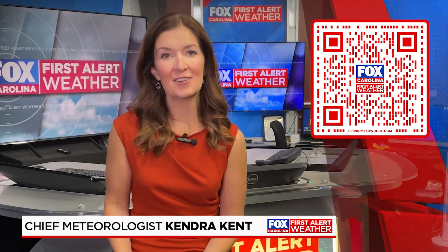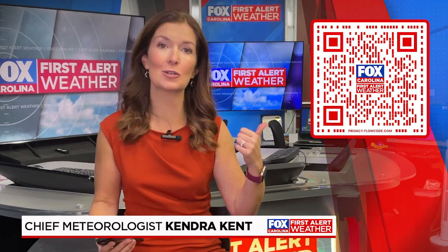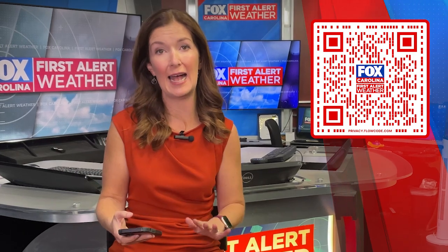I'm Fox Carolina First Alert Chief Meteorologist Kendra Kent. Be sure to download the Fox Carolina First Alert weather app. You see that code on the screen — all you have to do is scan it and you can get our free app.